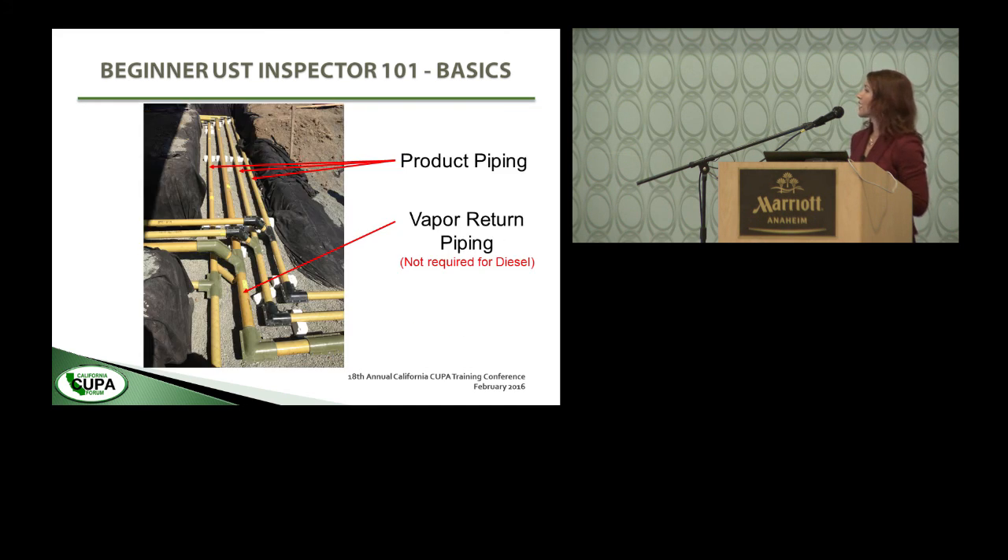This is another view — again, this is all construction. It's not a construction class, but it's important to see the layout of how things look before they're buried so you understand how the system works. We've got the product piping — the three smaller pipes — and then the vapor return piping running back to the tanks.